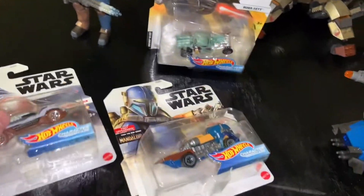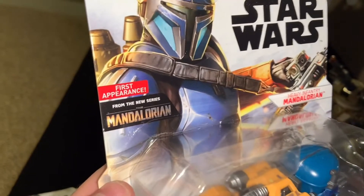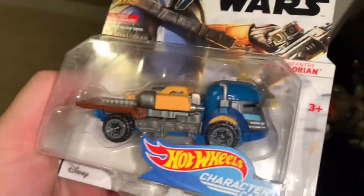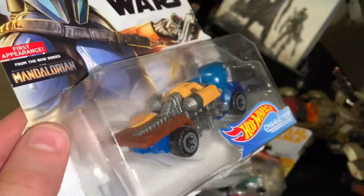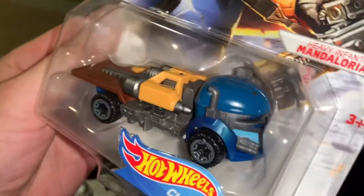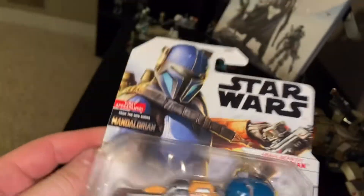The other one I picked up — which I'm super happy with — was the Heavy Infantry, also from the new series, the Mandalorian, which is a great show overall. It was a ton of fun. They did a really cool job with this one. More of like a truck or hauler, with the helmet as the cab. Just really neat details, great colors, and fantastic artwork. Really happy with this find.